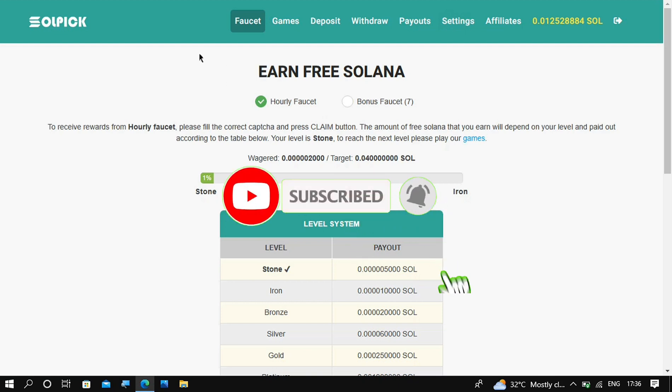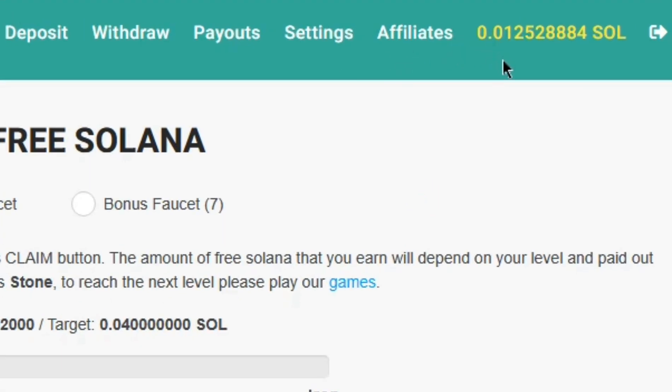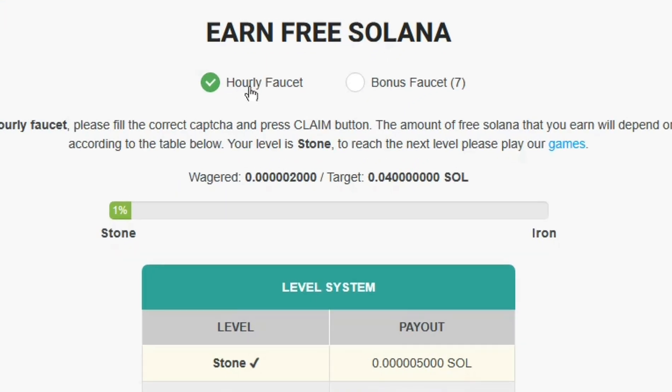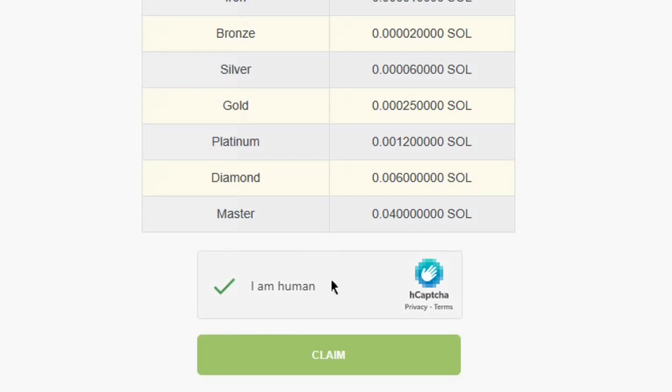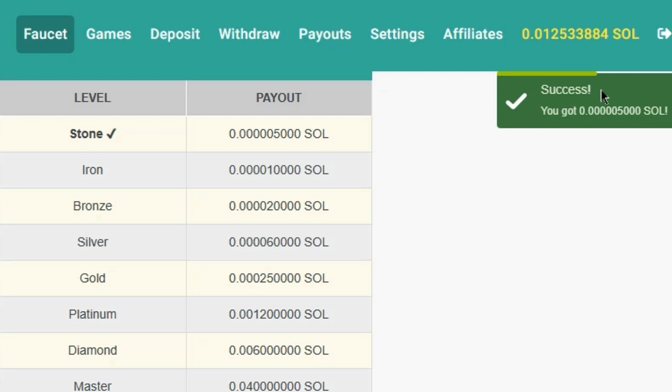The first website on the list is called SoPeak. I currently have 0.012 Solana on this website. The first way to earn is divided into two: the hourly faucets and the bonus faucets. For the hourly faucets, which I am going to demonstrate right now, you can claim a minimum amount of Solana every hour depending on your current level. All you have to do is solve the captcha and then click claim, and instantly you will earn some Solana added to your account balance.